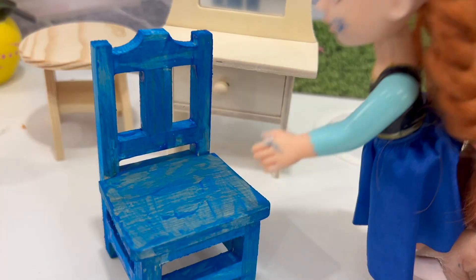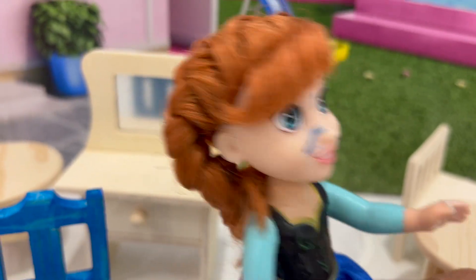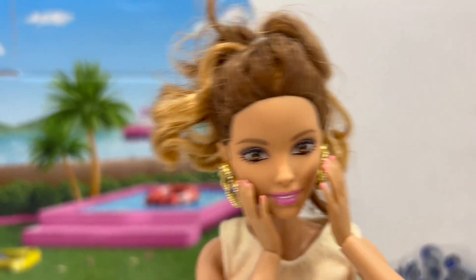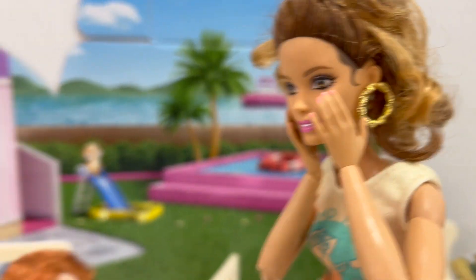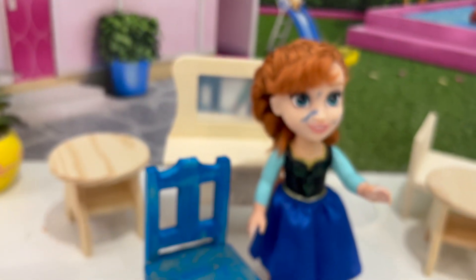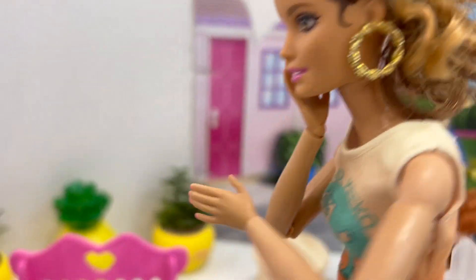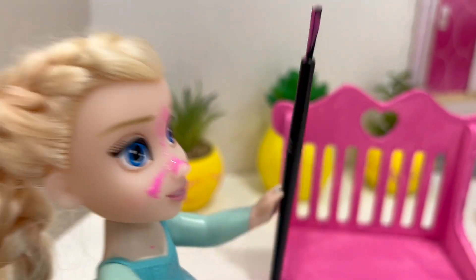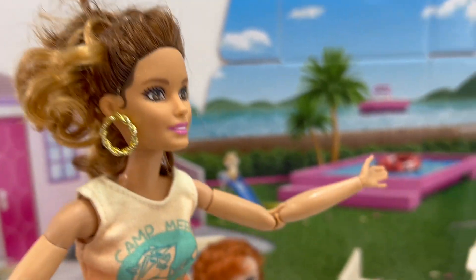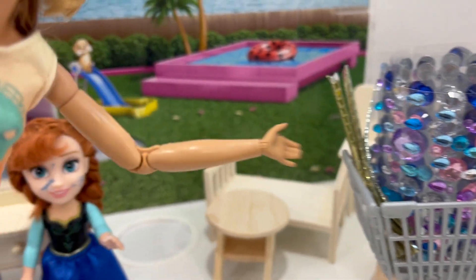Wow, Elsie, it looks really nice. Oh hi Barbie, look, we finished! Wow, it looks amazing. You did a good job, Annie. What a nice chair. And also your chair, Elsie, is really nice. Thank you, Barbie. What else can we do? You said you're gonna bring something for decorations. Yes, I brought all these stickers with jewels that we can put on the furniture. What do you guys think?